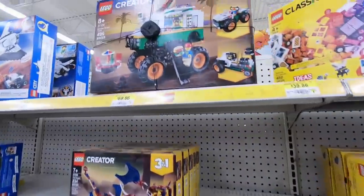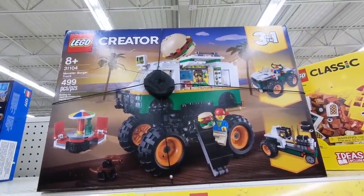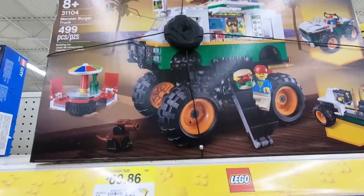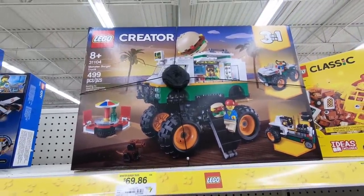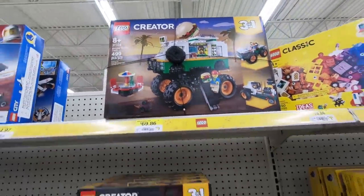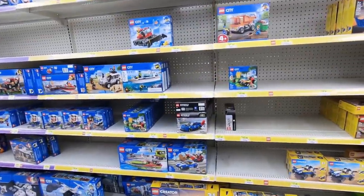Here in Walmart, we have the three-in-one Creator stuff, including the burger truck. The burger truck has 499 pieces and it also has those big tires. I think if I were to ever get it, I'd remove those big tires and make an actual burger truck. It retails for $69.86. It's been something I wanted to get, but I've never pulled the trigger on it just because it looks sort of outrageous.